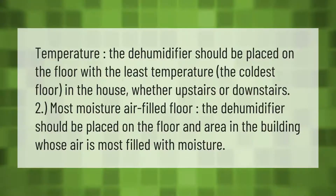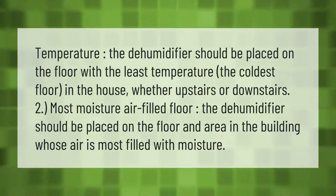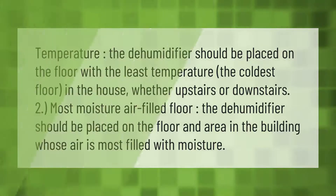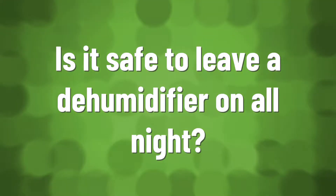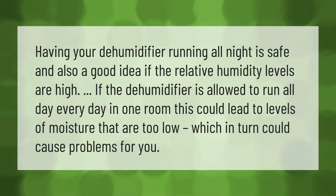The dehumidifier should be placed on the floor with the least temperature — the coldest floor in the house, whether upstairs or downstairs. It should also be placed in the area of the building whose air is most filled with moisture.